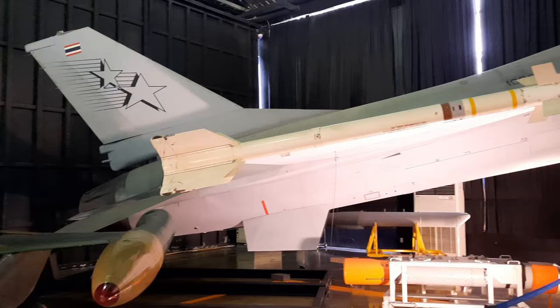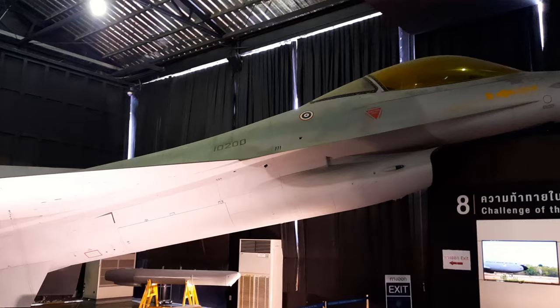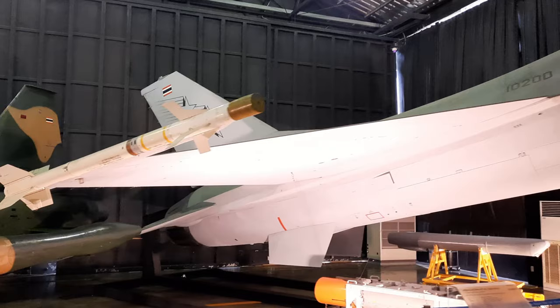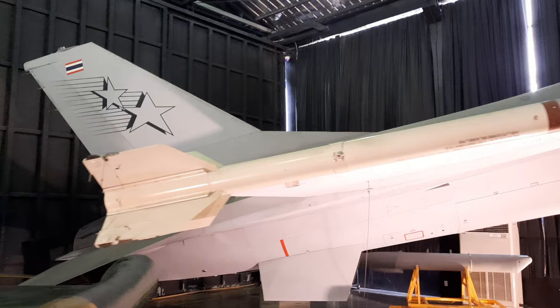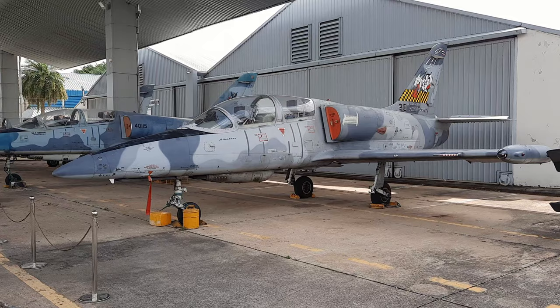Right above it is the F-16A Fighting Falcon, a very popular aircraft used by many countries all around the world. Thailand still uses the F-16 alongside the Gripen, meaning every plane displayed here is still in active service with the Royal Thai Air Force. You can also see an AIM-9 air-to-air missile mounted on the wing, and I really liked the design on the tail here. My time was very limited for proper recordings, but I'll quickly go through the other sections of this massive museum.